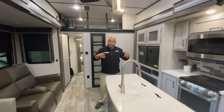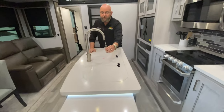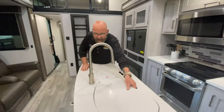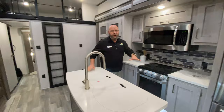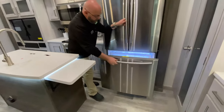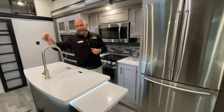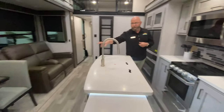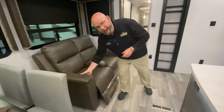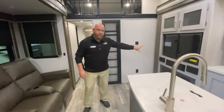Right here in the main living area of the coach, you've got solid surface countertops, a single lever faucet with a sprayer, and a big 60-40 stainless steel sink. This thing's got a huge French door refrigerator, all this storage space up here, and an ice maker. Big, huge storage space down here. It has your table and four chairs. It's got your theater seats that are power up and power down — super cool, super comfortable. Your entertainment center and your fireplace.